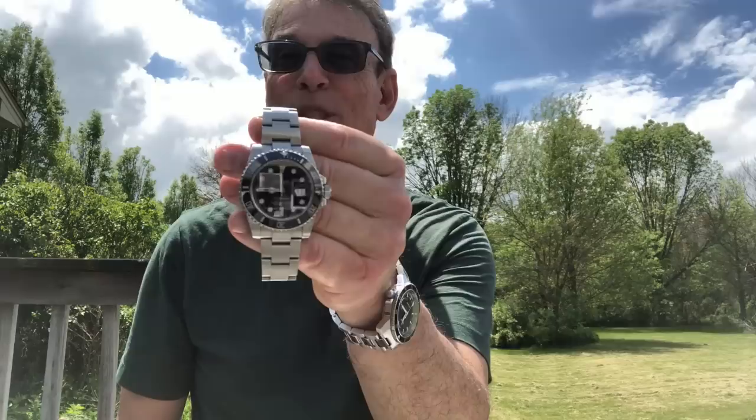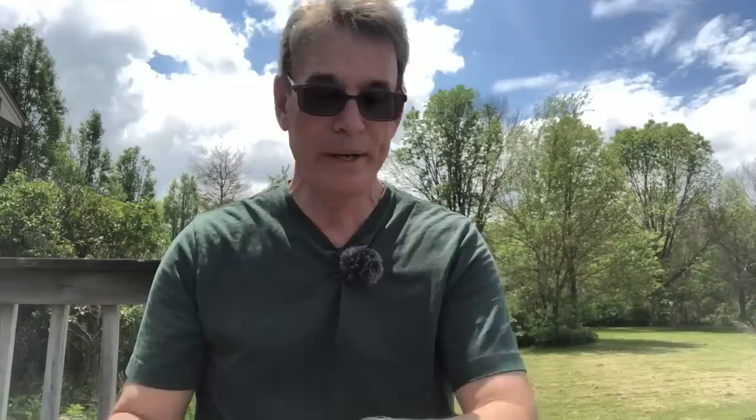I also predicted months ago that that wasn't the only thing that was going to happen, and I'm going to link that video into the description. I was the first guy — now lots of guys are saying the exact same thing — but I was the first guy who made the prediction that the lugs would be slimmed. This has what is called the super case. The super case has very wide, fat, squat lugs. I'm going to put it on real quick, and what you'll see is that it has enormous wrist presence compared to the older version of the Submariner. The reason for that is they widened out the lugs, which puts a lot more metal on the wrist.